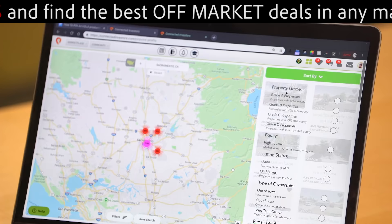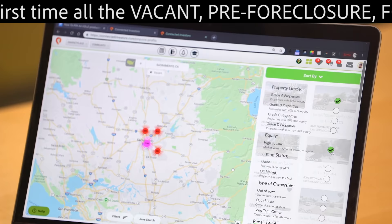Now let's take a closer look. Select the sort icon again, select grade A properties, then adjust the equity filter to reflect high to low.